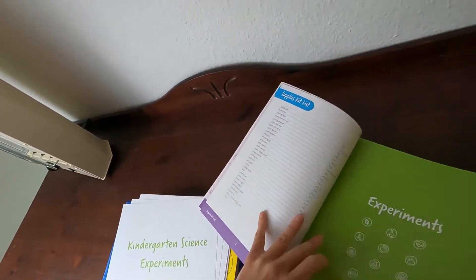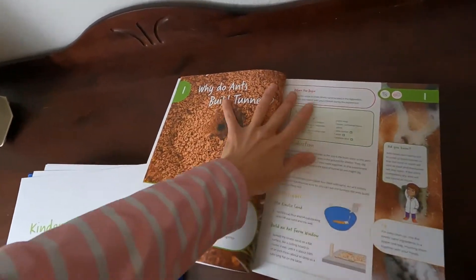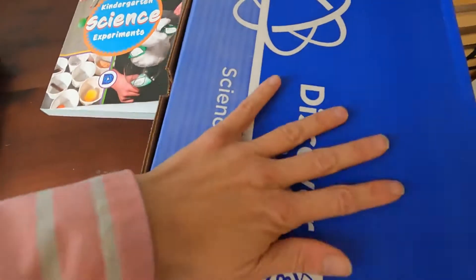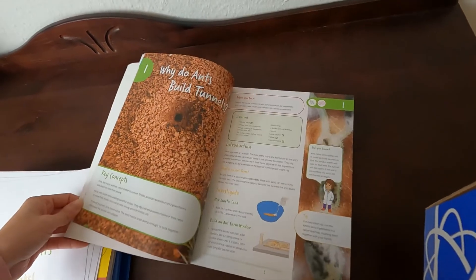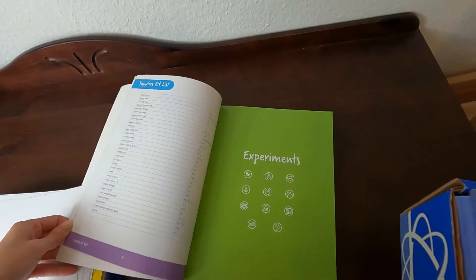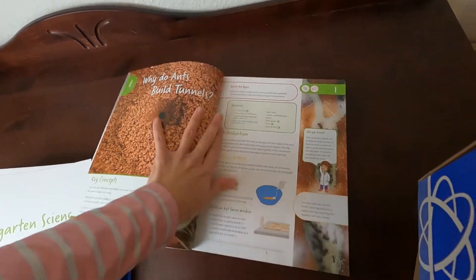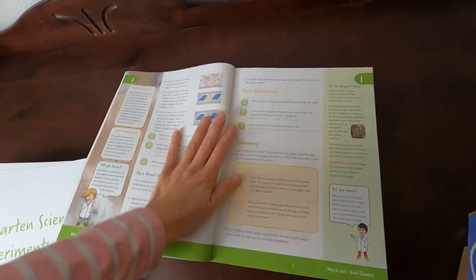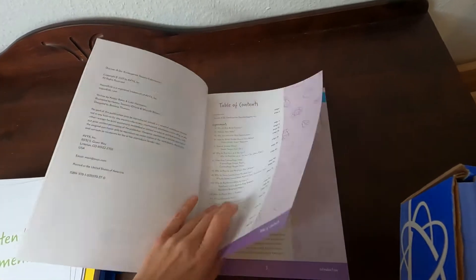It's exactly the same — even the first experiment is exactly the same. They just have different covers on the books and different covers on the boxes, but it's exactly the same. I'm going to tell you what I don't like about this program. I'll attach a comparison video at the end. Out of all the six or seven programs I got, this is not the one I like.